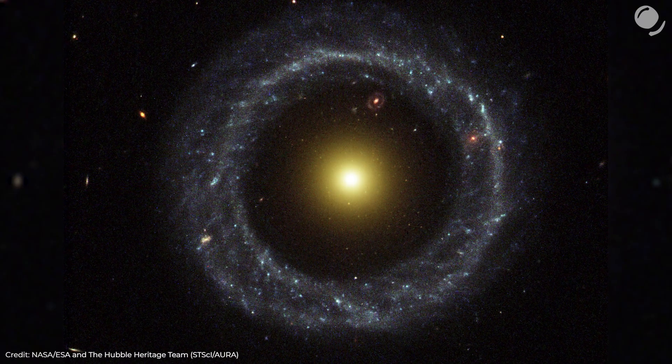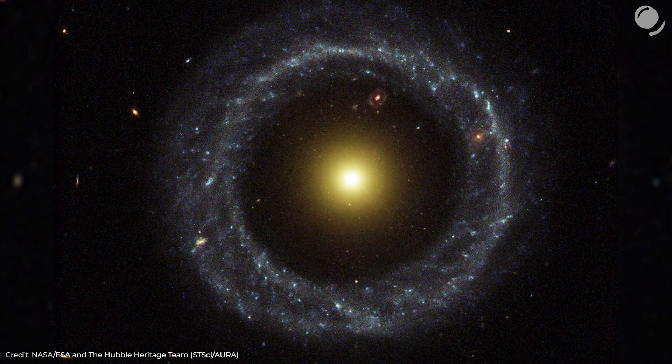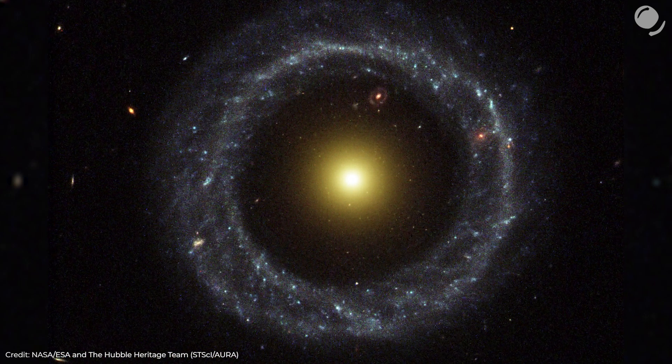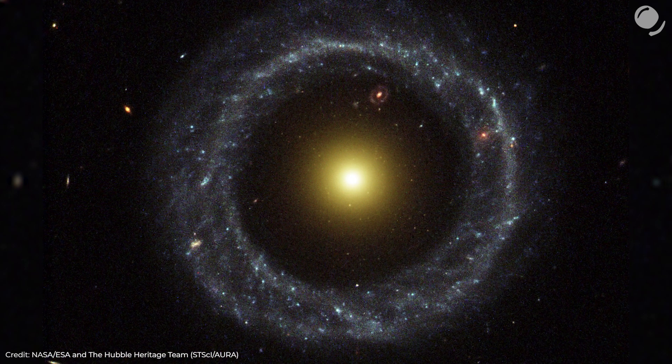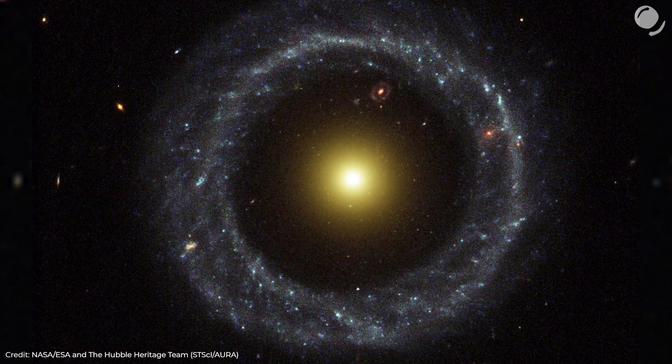Also, their data showed that the ring and the core were rotating in the same direction, and taking into account the fact that there were no observable companion galaxies nearby, it seemed that the collision scenario was not an option.